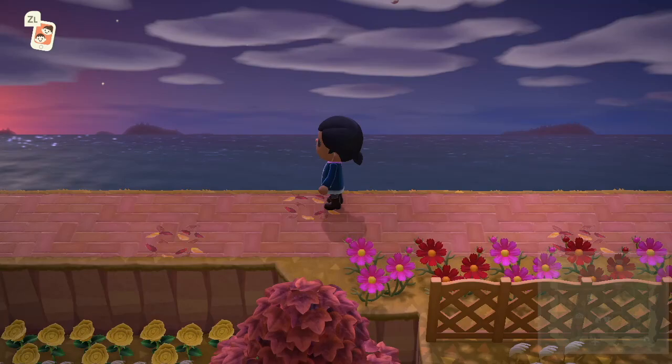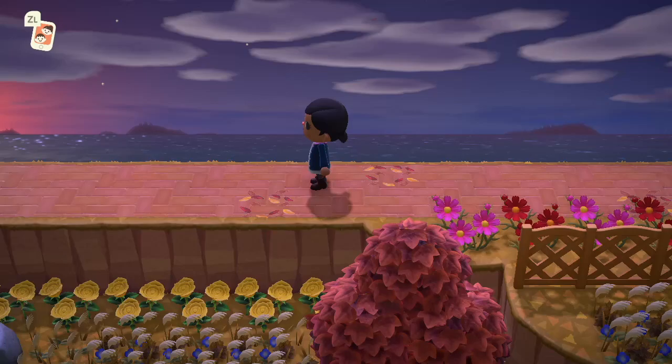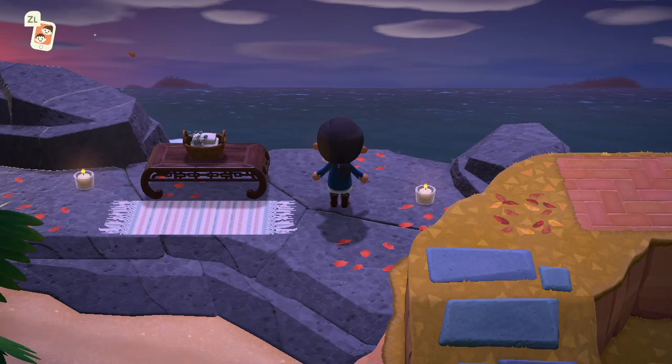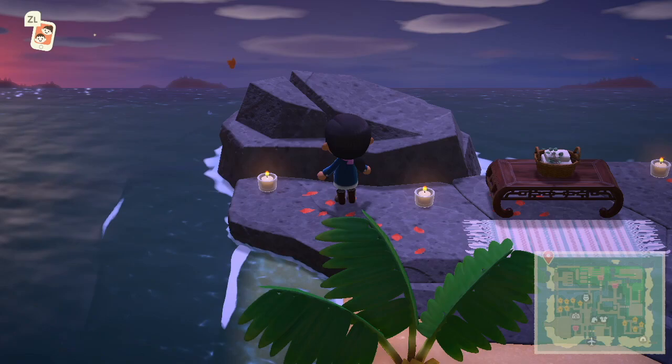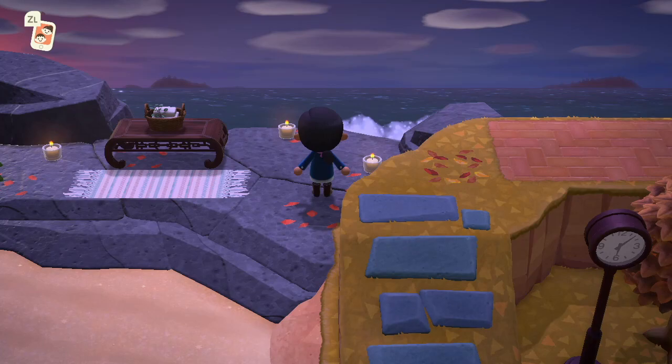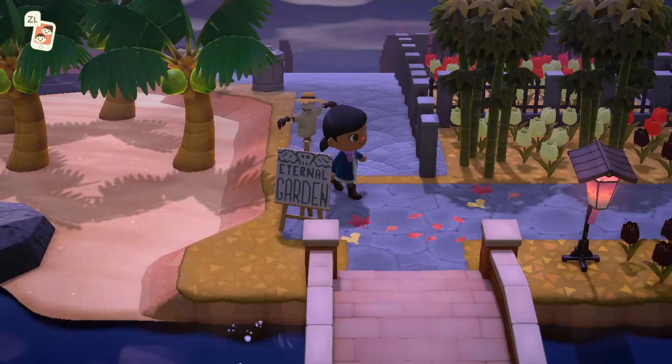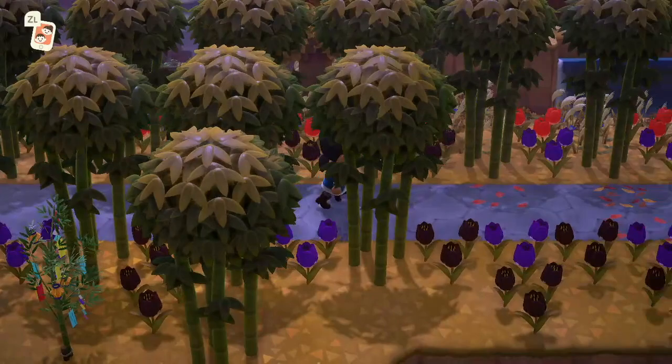The view here is absolutely incredible. You can see the custom leaf patterns on the floor again — I think they just add a really cute effect. This is a cute little relaxation area; they utilized every little bit of their island. I really like how they utilized the rock formation at the end of the beach — that's really clever. I think this is the eternal garden, as I read on the sign.